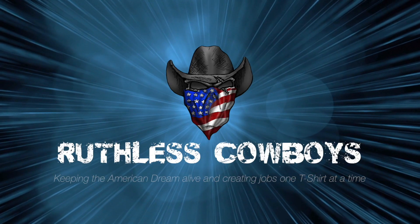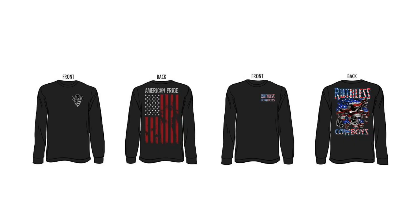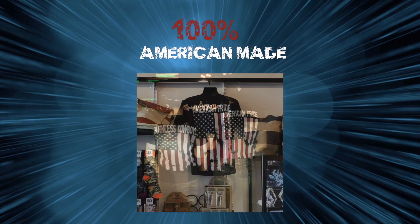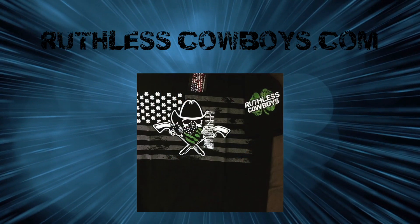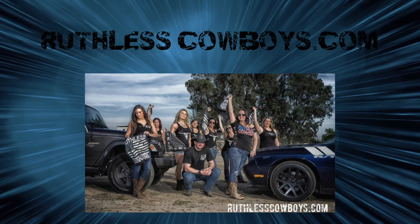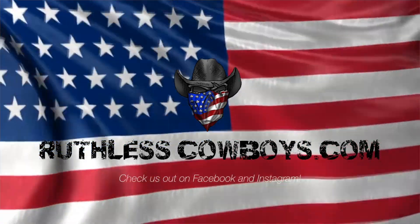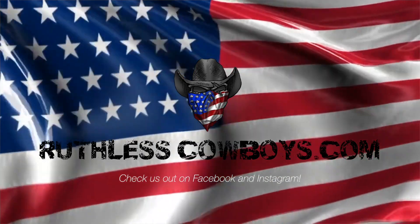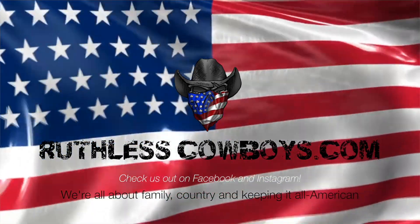Ruthless Cowboys — keeping the American dream alive and creating jobs one t-shirt at a time. From fabric to design, Ruthless Cowboys makes 100% American-made apparel that hardworking Americans are proud to wear. At RuthlessCowboys.com, you can shop for shirts and accessories for the cowboy or cowgirl in your life. Check them out on Facebook and Instagram. Ruthless Cowboys — we're all about family, country, and keeping it all American.